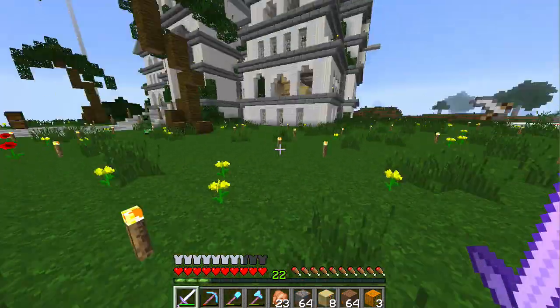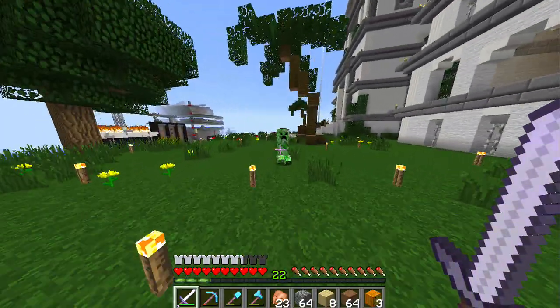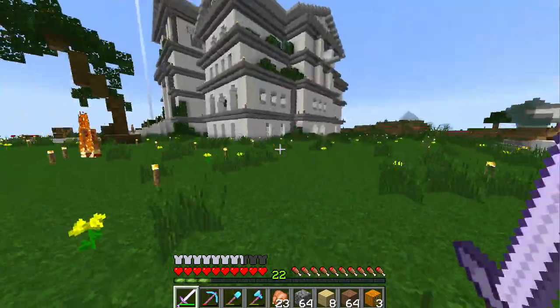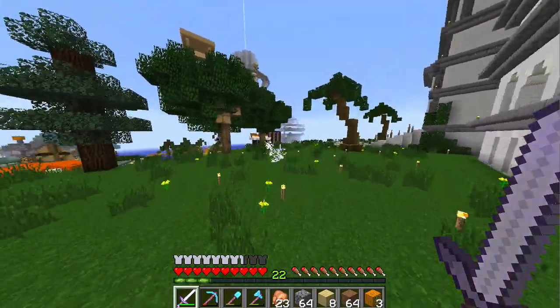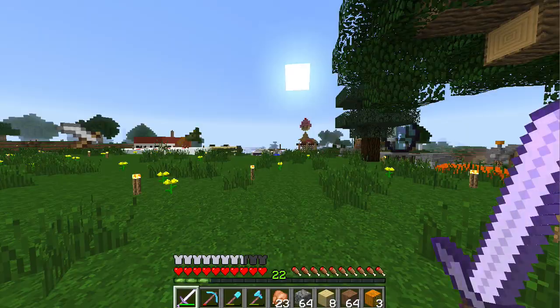Oh no, we have another creeper! Why is it always creepers? I never see them — I haven't seen a creeper for ages. And then there was one in the shopping center area the other episode, and now this guy. I'm not going to let this one explode on me this time. I can't actually kill a creeper — awesome.